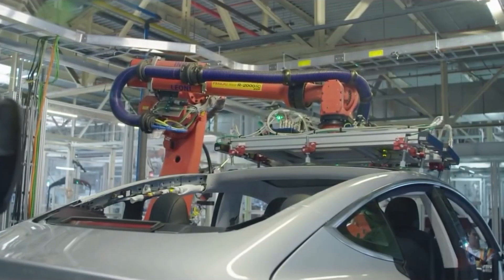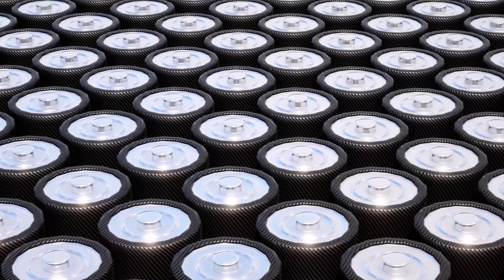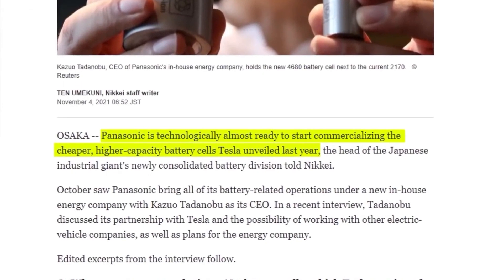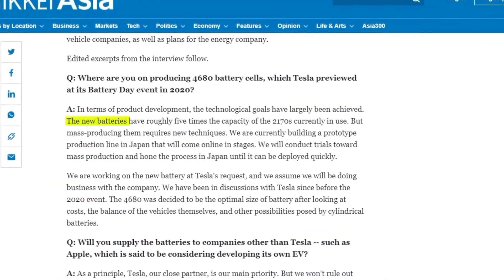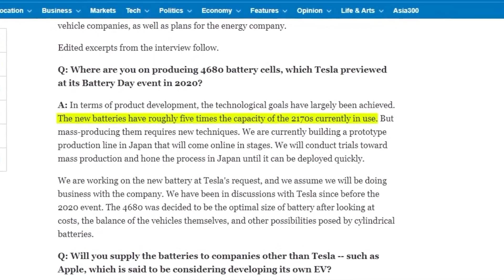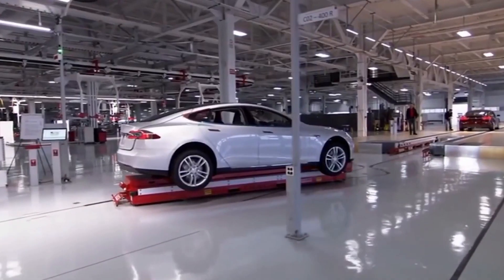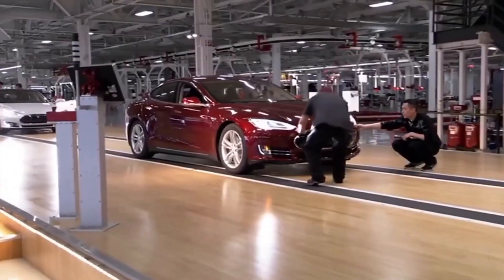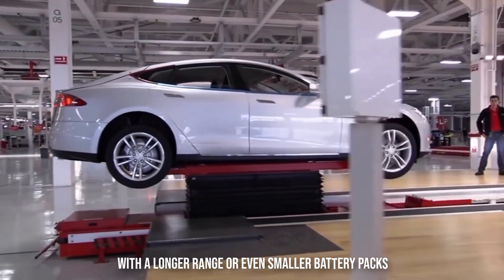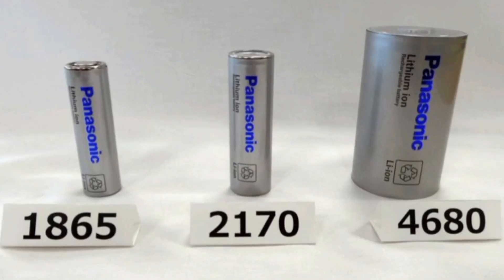Tesla is collaborating with current battery suppliers to begin mass production of the new 4680 cells. Panasonic appears to be the company that will manufacture them, with test production set to begin early next year. Tesla also claims the 4680 cells solved significant issues that were preventing the industry from producing larger cylindrical lithium-ion cells. These new cells have the potential to be cheaper, more efficient, and provide longer range or even smaller battery packs.